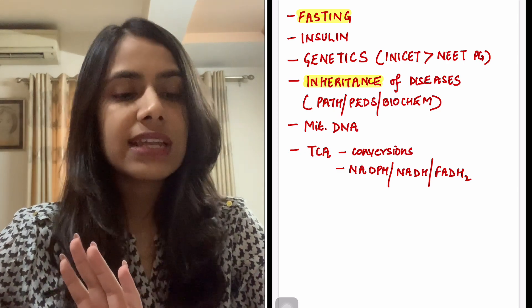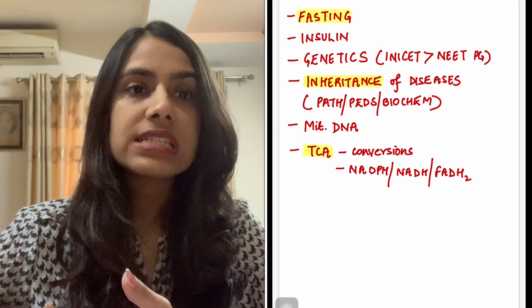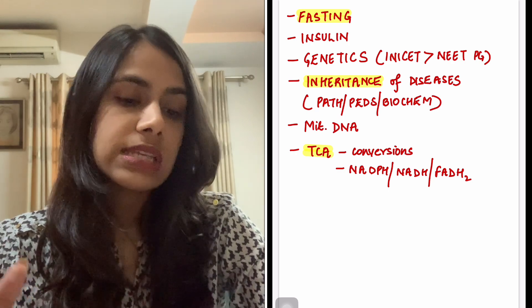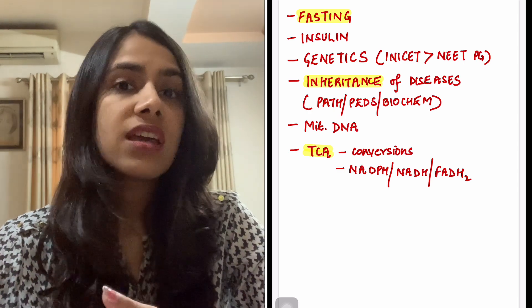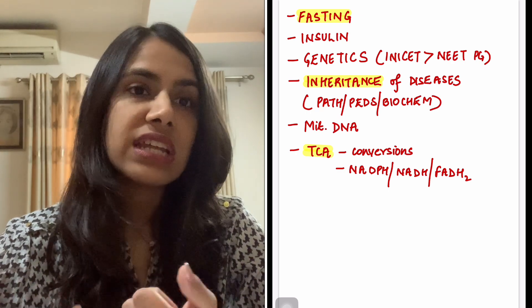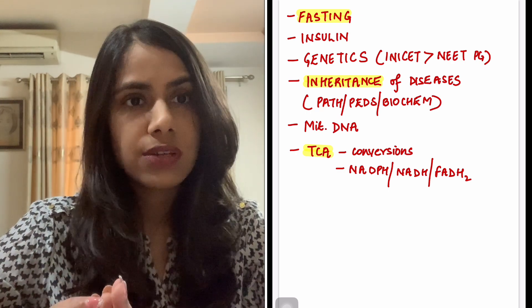Then mitochondrial DNA — it is frequently asked, so just do a little bit about that. And lastly, the TCA cycle is another important thing they ask about in metabolism. The conversions of the TCA cycle — acetyl CoA, what it's used for, what are the uses of NADPH, NADH, FADH2 — some things related to the TCA do get asked.